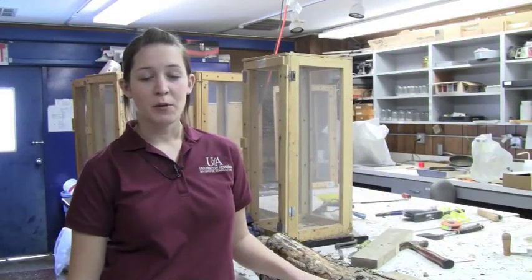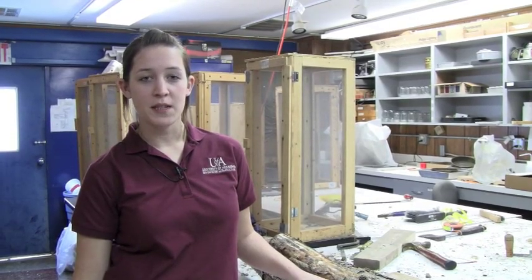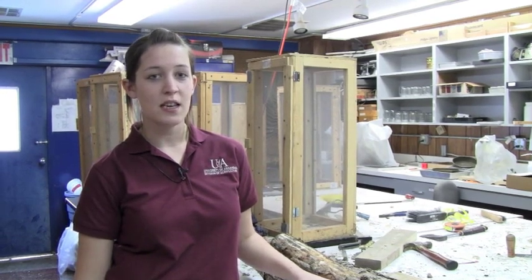I'm Jessica Hartshorn, originally from Dayton, Ohio, and now I'm a master's student under Dr. Fred Steven in the Department of Entomology. I am working on native Siricid wood wasps and their effects on pine plantations in the southeast, in anticipation of an invasive wood wasp in North America that may possibly be moving its way into the southeast.